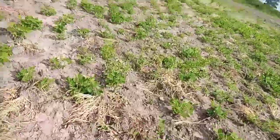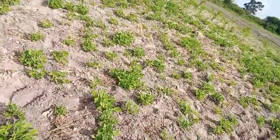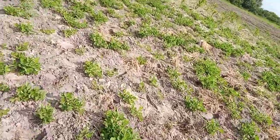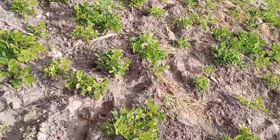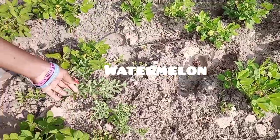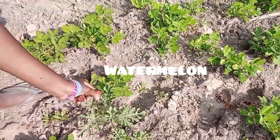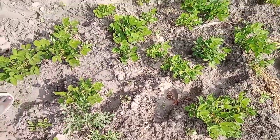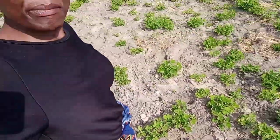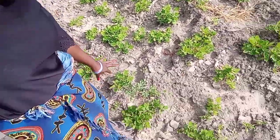And this is watermelon, guys. Let me show you that one — there's the watermelon. Those who don't know watermelon, this is the watermelon. It's too small right now but it's going to grow big and I'm going to enjoy it.